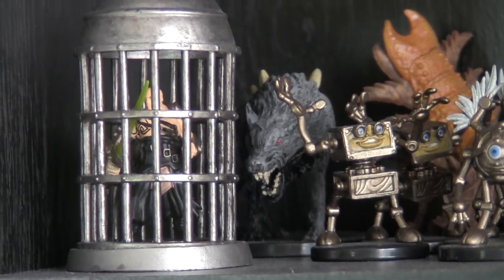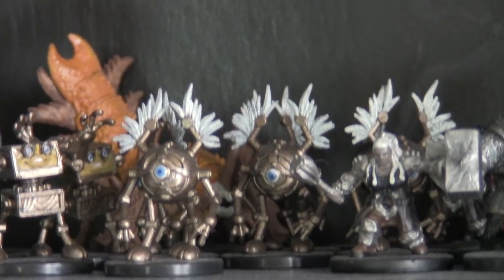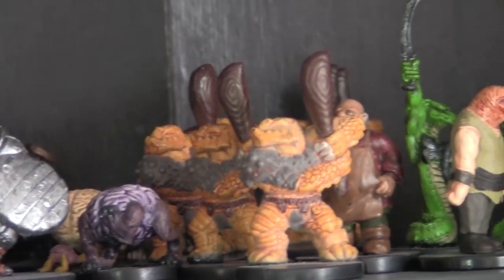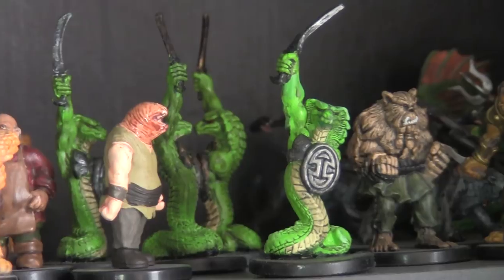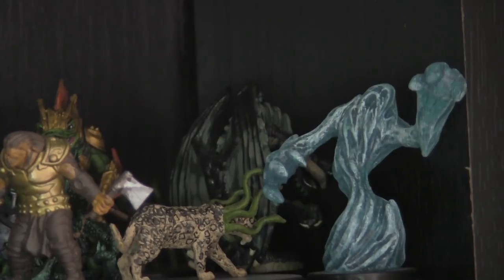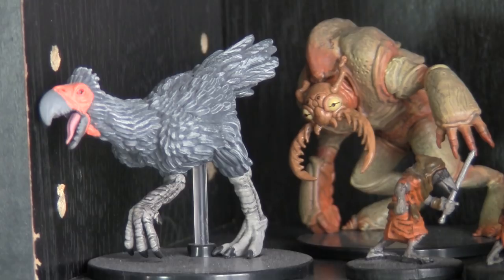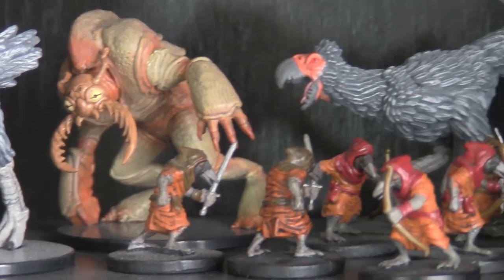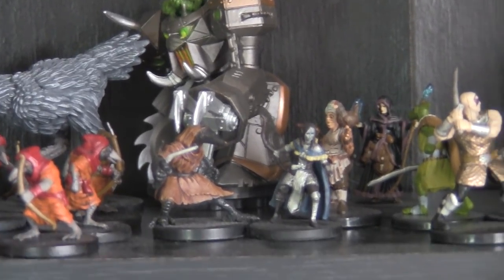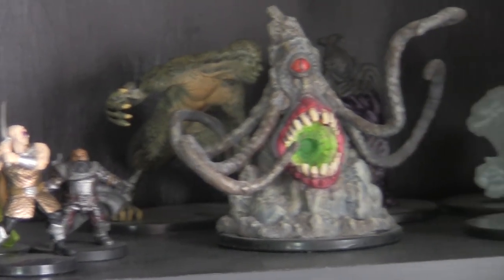Shelf number one — you can see I have a bunch of pre-painted stuff from Pathfinder and D&D. A nice enlarged Dwigar there. I thought it interesting that these two miniatures looked slightly alike. The one on the left is a painted miniature from Dungeon Dwellers. Some Kenku. A Warhammer goblin in the back there, and a repainted roper figure.